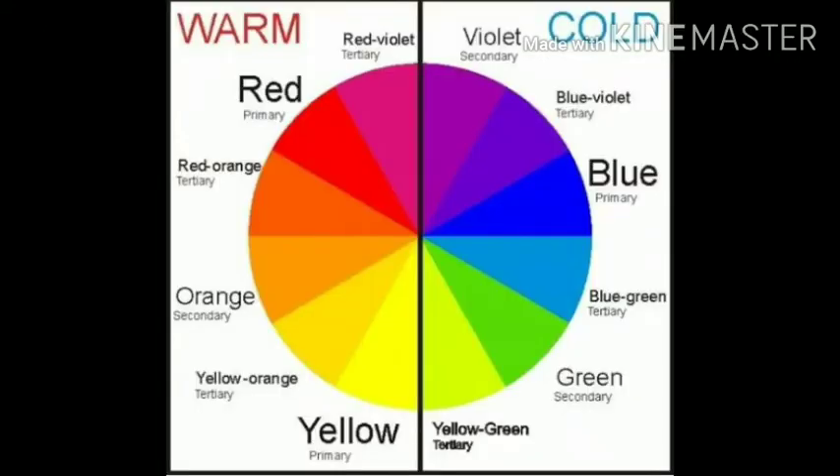Warm colors, such as red, yellow, and orange and their combinations, evoke warmth because they remind us of things like the sunlight, heat and fire.